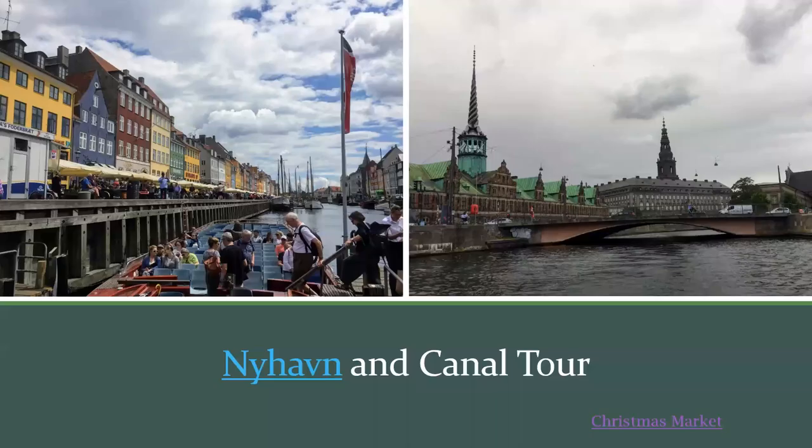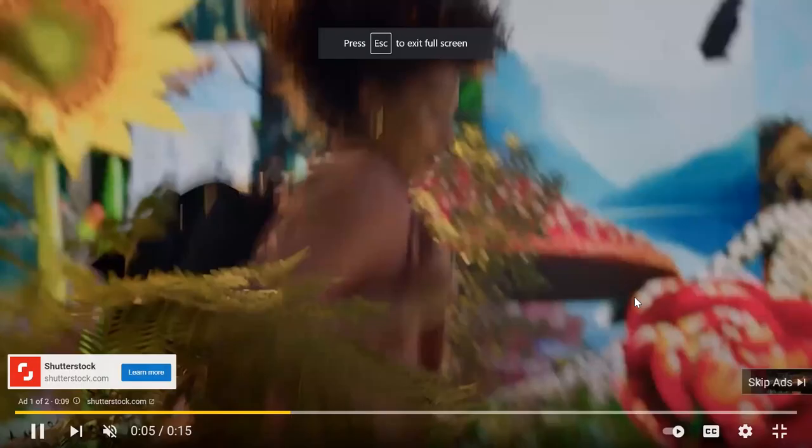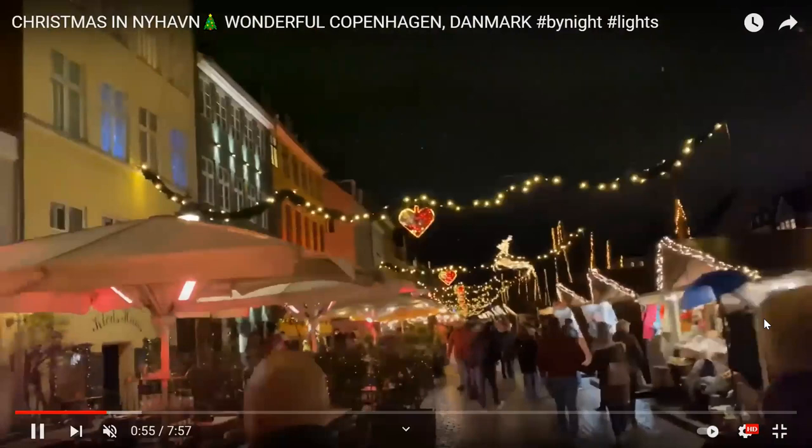During the holidays, Nyhavn also has a Christmas market. Here's a video of someone walking along the Christmas market — there are stalls on the right, restaurants to the left, and beautiful decorations.